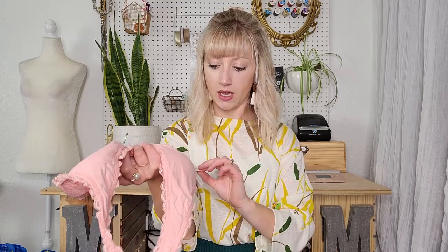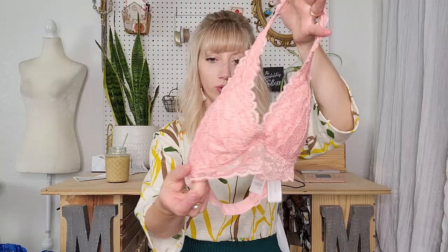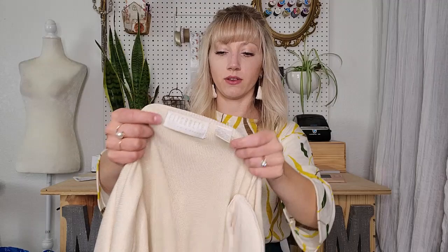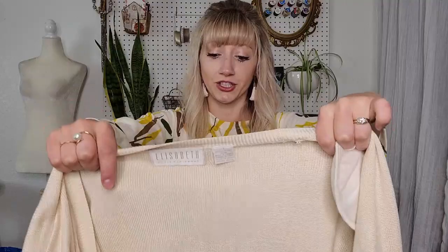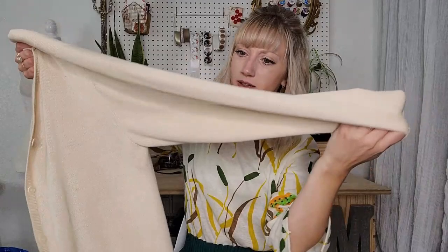A couple more pieces in this bag. This is just a Gilly Hicks halter style bralette in really good condition. This piece I picked up — it's vintage, yes, vintage cardigan. We've got the shoulder pads, it's a size 1 which is some sort of vanity sizing, but it is 100% silk — such a gem of a find. There may be some very faint spots on here, but overall a great look.